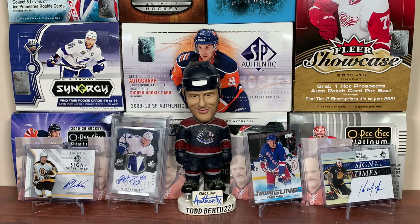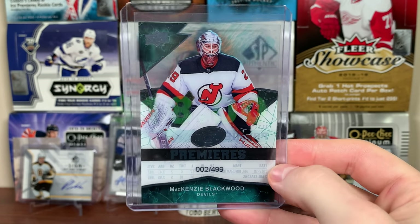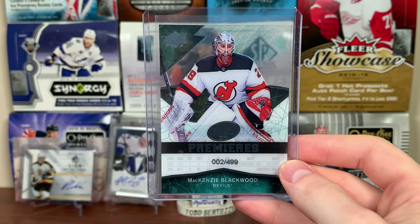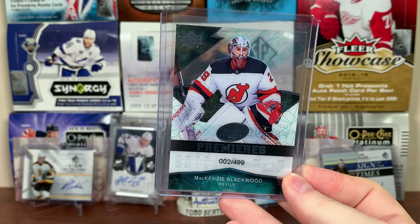Next up, the New Jersey Devils — another team I don't have a lot of, especially high-end. We got a McKenzie Blackwood — Ice Premieres, numbered 4.99, number 2 of 4.99. He was really good for the Devils this past year. We'll see if the team in front of him will be better next year. There's the Blackwood Ice Premieres.